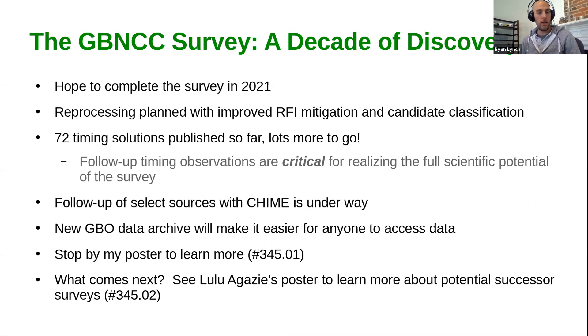I encourage people who are interested to stop by my poster to learn more. I also want to highlight my summer student Lulu Vagazzi's poster as well — she was looking into potential next generation surveys for the GBT as a successor to the GBNCC. I encourage people to stop by her poster too. Thanks.